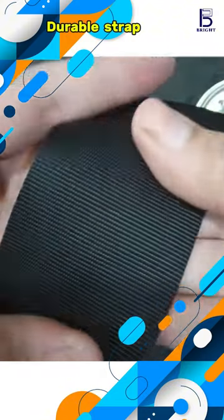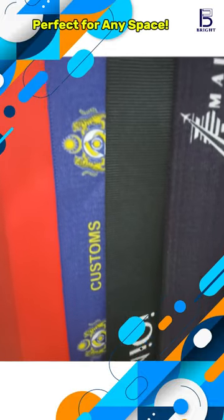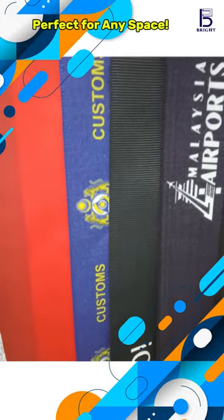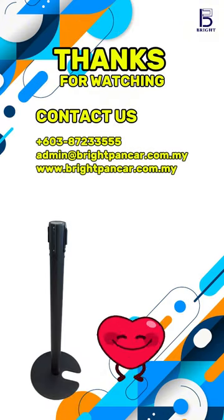Durable strap can be customized from color to logo. Whether it's a busy mall, a crowded event, or an airport, this stand has got you covered. Thanks for watching — please follow us for more info.